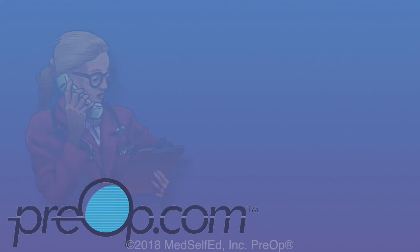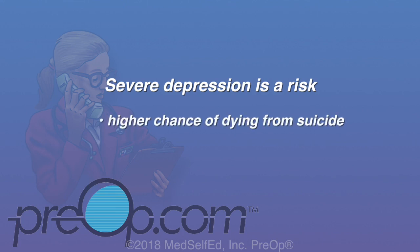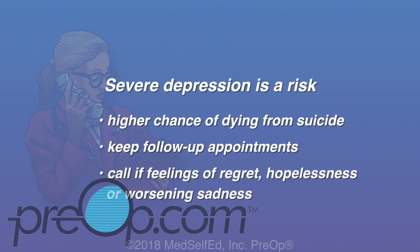Hospital admission, medication, or surgery may be needed to fix some problems. After bariatric surgery, severe depression is a risk even if you are doing well with losing weight. Patients are at higher risk of dying from accidents or suicide after surgery. Be sure to make and keep follow-up appointments, and call to be seen if you have feelings of regret, hopelessness, or worsening sadness.